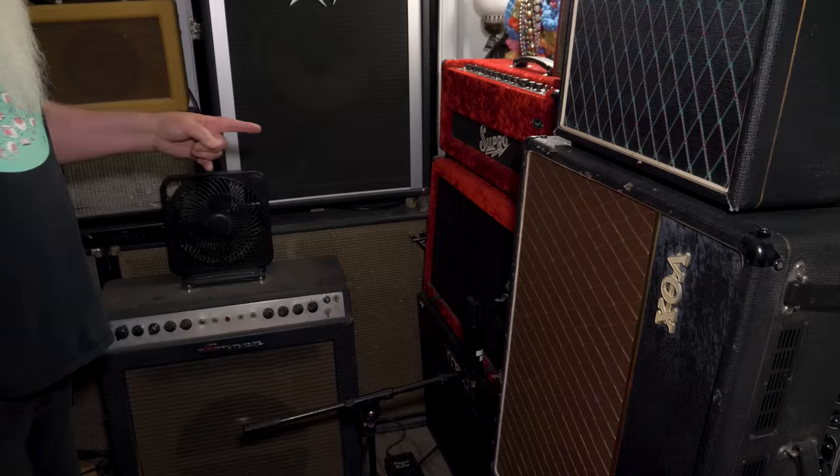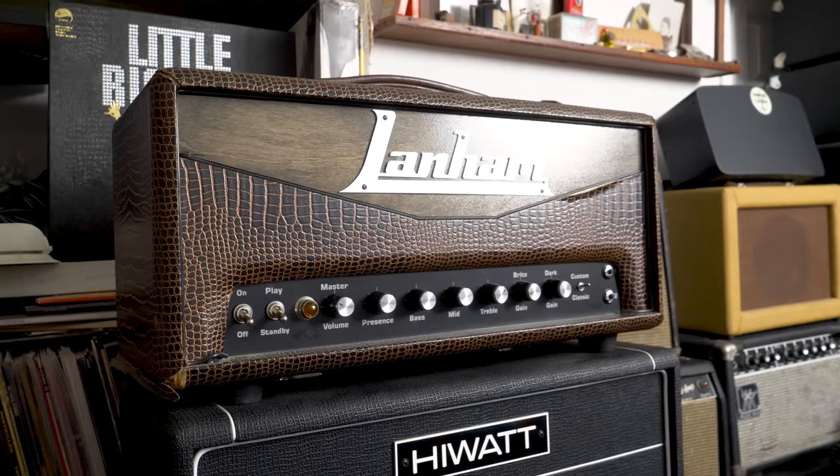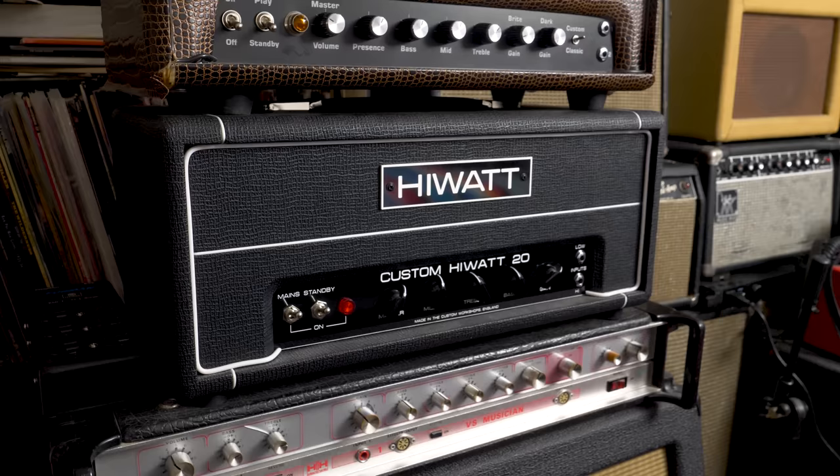The Lanham head was made by Dave's friend Jim at Amp Head in Portland, Oregon. It's one of the best-sounding amps Dave owns — a 20-watt that sounds like a great old Hi-Watt. Dave discovered Jim when he brought in a head that Dylan Carlson from Earth had sold him for $200 to get checked out, and Jim showed Dave his own amp.